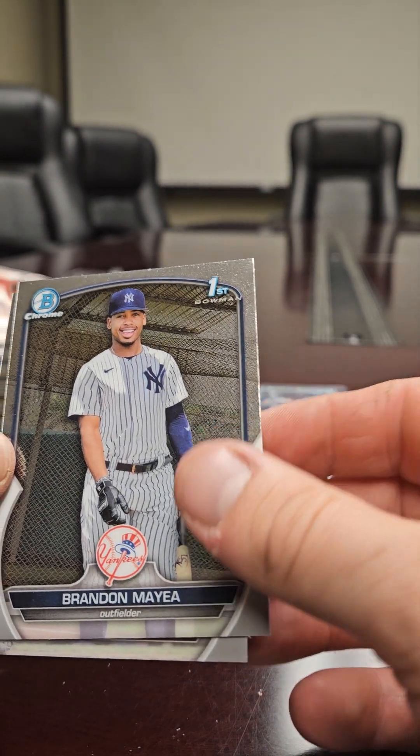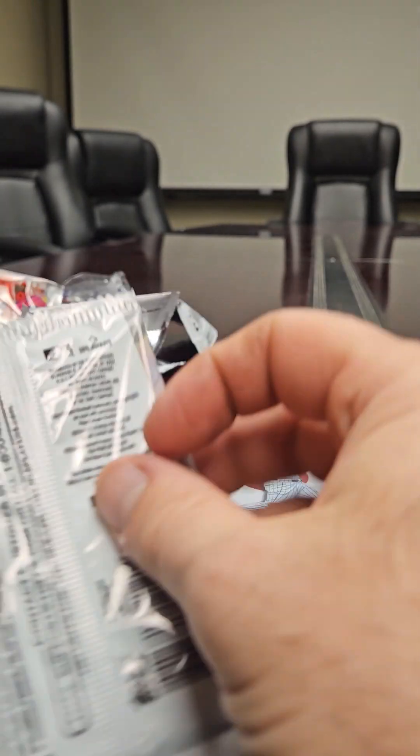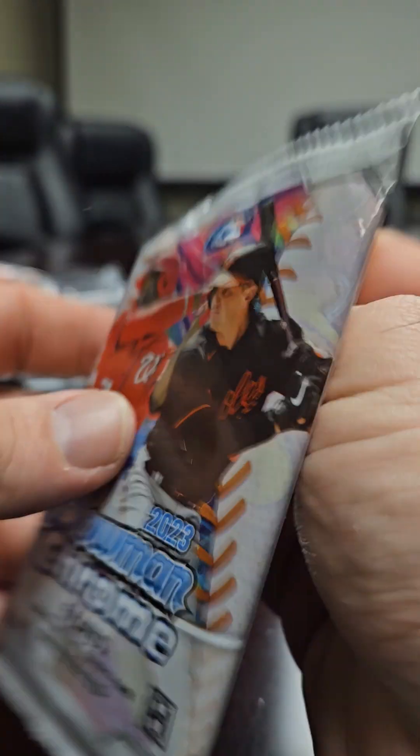And then we have Brandon Maya first bowman and a Drew Jones. All right, last pack — should have our auto.